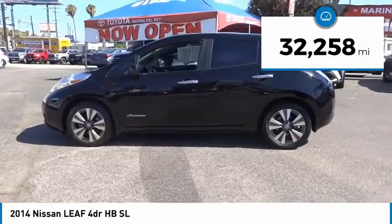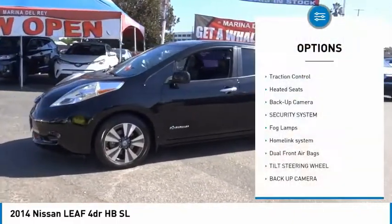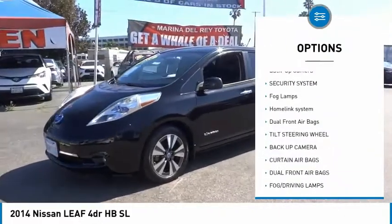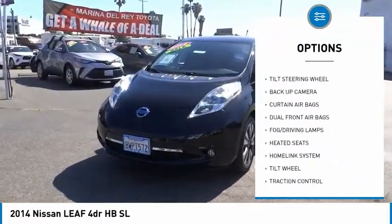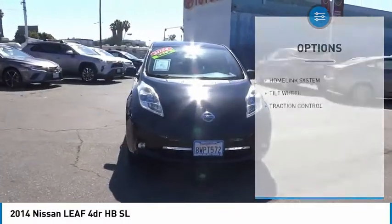This vehicle has less than 35,000 miles. Here are some of this vehicle's great options: traction control, heated seats, backup camera, security system, fog lamps, home link system, dual front airbags, and tilt steering wheel.